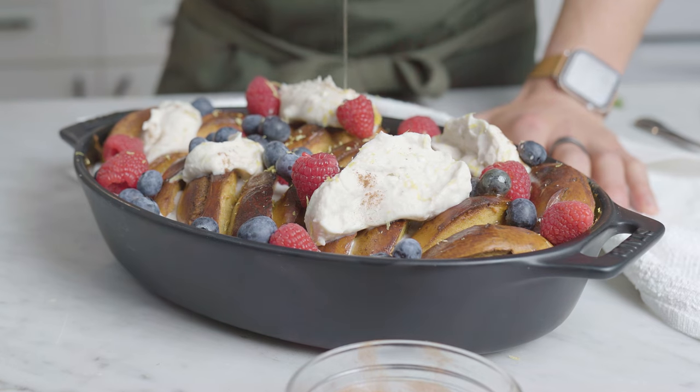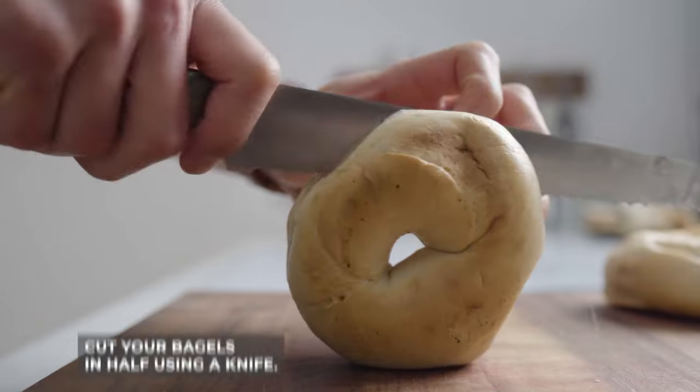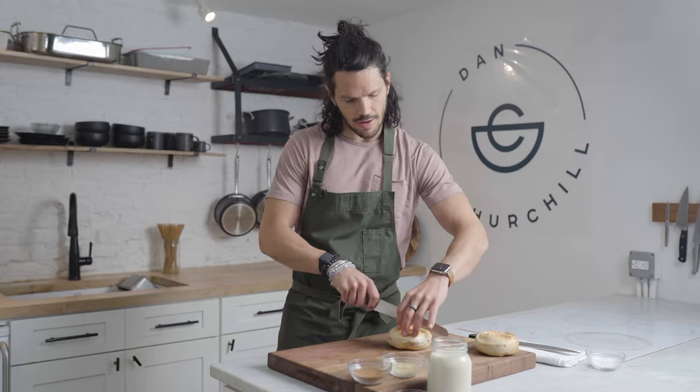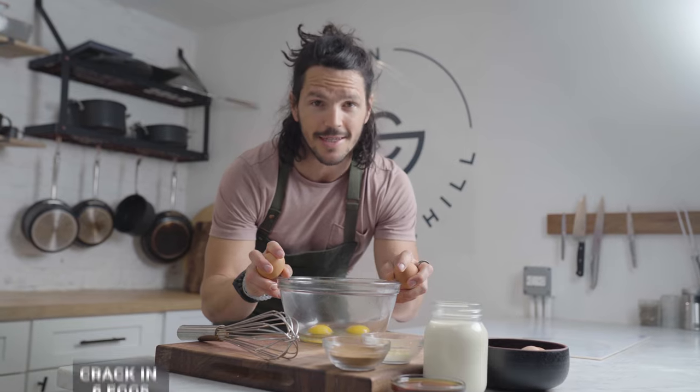Let's get into it. To begin, just grab your bagel and make a simple cut in half lengthways. Then grab your bagel and cut it the opposite way in half, so you now should have four quarters. Next we have our egg wash — crack in six eggs.